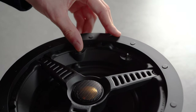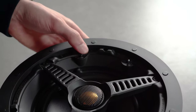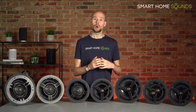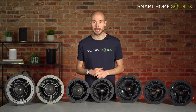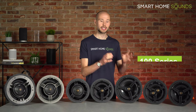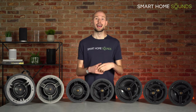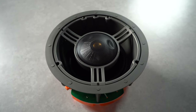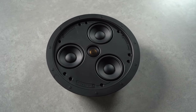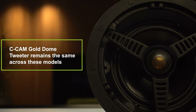From the mid-range models upwards, there are also switchable features where you can tailor the performance of the speaker for the location it's installed in, like removing potential bass boom in corners or increasing levels so you can hear voices more clearly. There are three main series in the Monitor Audio in-ceiling speaker lineup: the 100 series, the 200 series, and the 300 series. Each series has a range of speaker options with different sizes and speaker types. The main differentiator between the series is the driver type, as the C-CAM Gold Dome tweeter remains the same across all models.